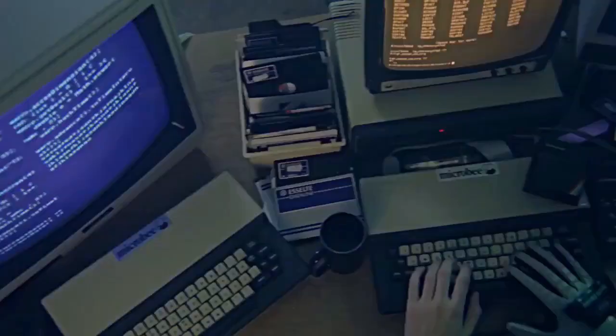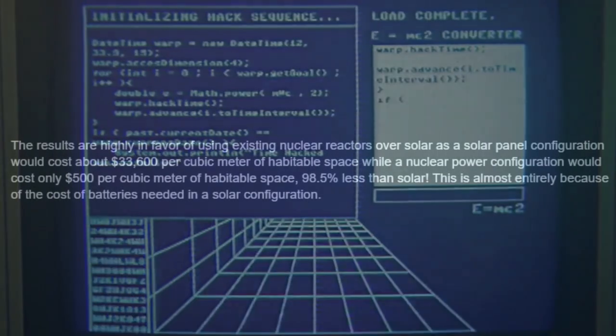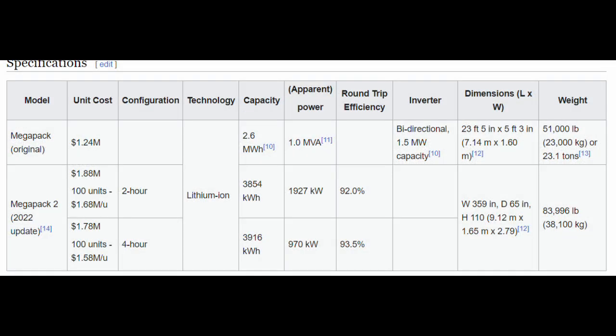Solar enthusiasts propose we just use batteries. Running a quick cost analysis between a solar grid system and a nuclear grid system — results are highly in favor of using existing nuclear reactors over solar. A solar panel configuration would cost about $33,600 per cubic meter of habitable space, while a nuclear power configuration would cost only $500 per cubic meter of habitable space — 98.5% less than solar. This is almost entirely because of the cost of batteries needed in a solar configuration.